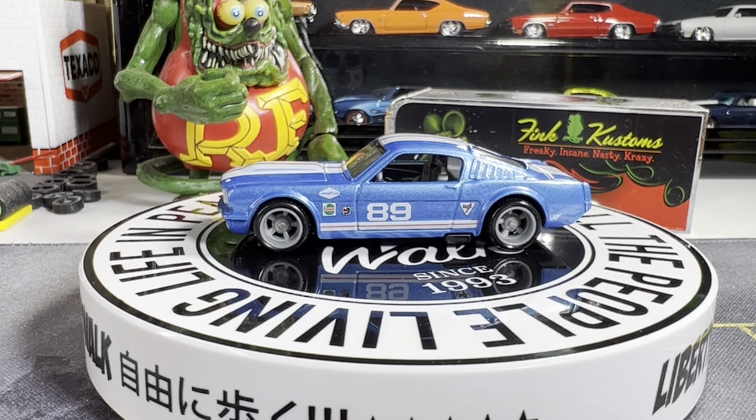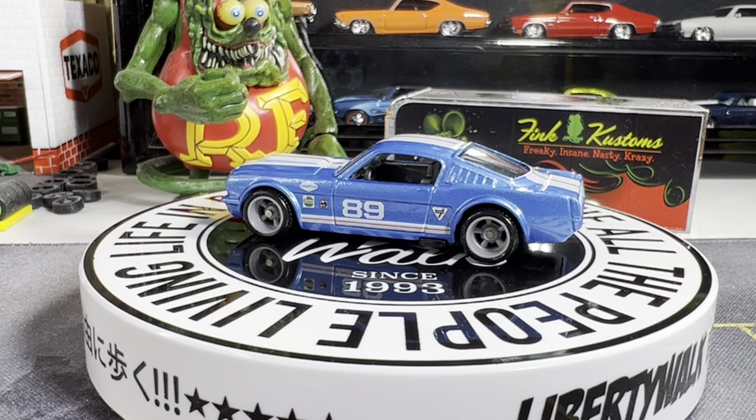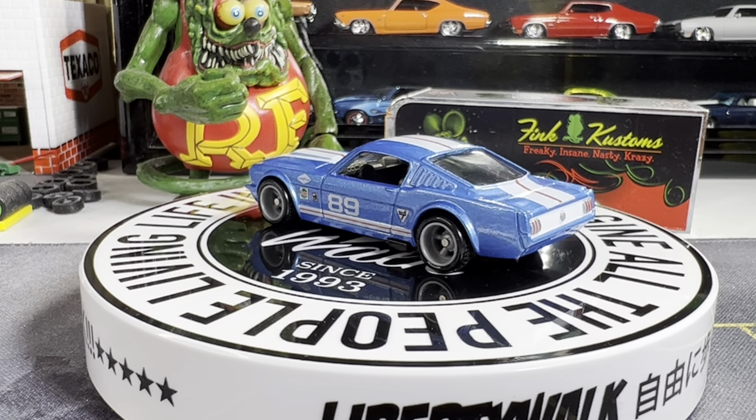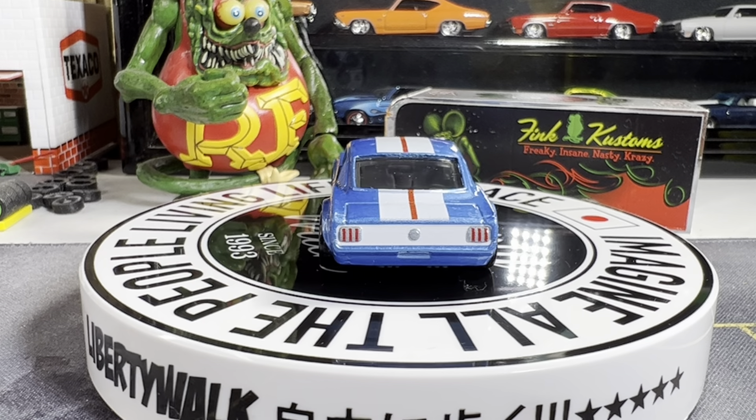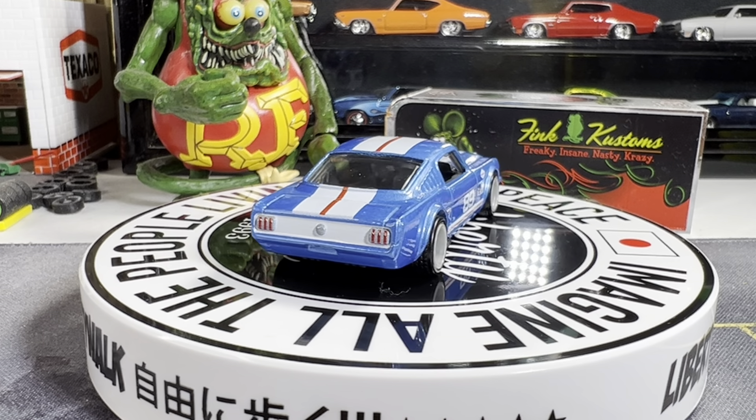Seven left plus the mail call. Pretty sweet casting — it's got real riders on it, very well detailed. Absolutely love this.